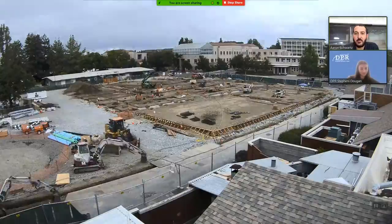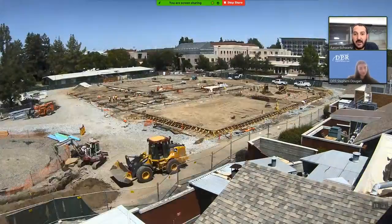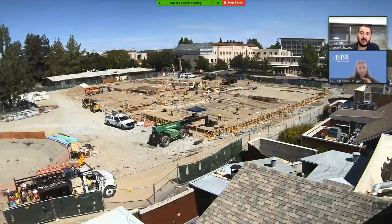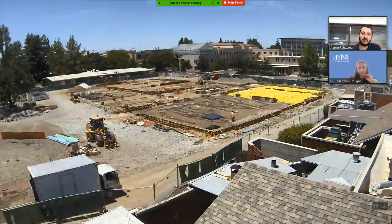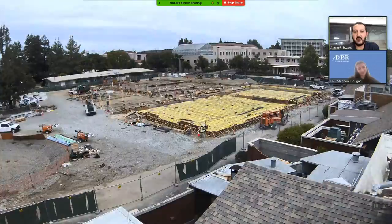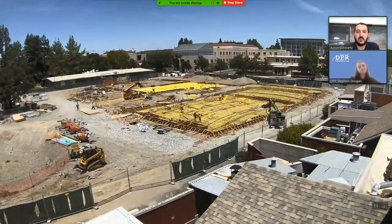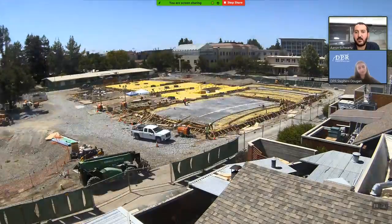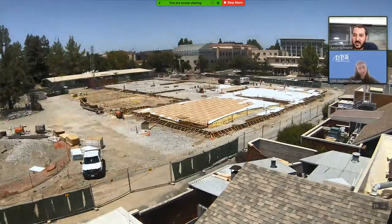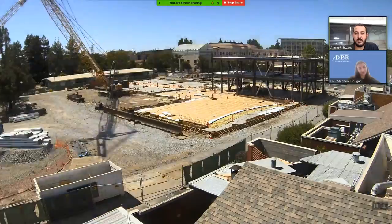Jumping in right here, we're working on underground under-slab utilities and we'll be getting ready to do our base rock and vapor barrier. You'll see the base rock in yellow — that's our vapor barrier. It comes in pretty quickly and then soon you'll start to see the slab on grade be poured. There's the reinforcing and here's our slab on grade. Those sloped rooms were pretty intricate — they took several pours to get them done. And there's our crane — and here goes the steel.